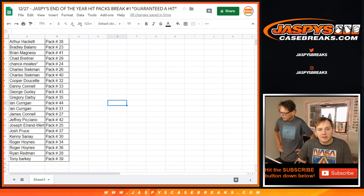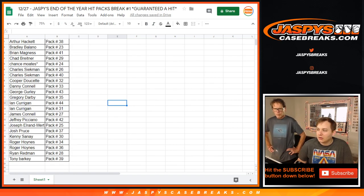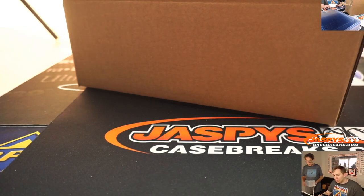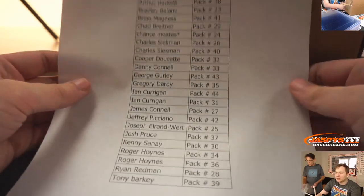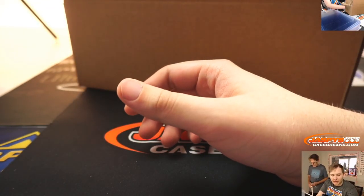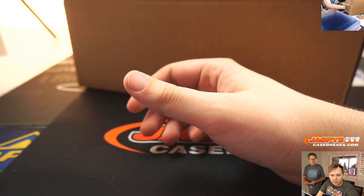So I'm going to print out the labels, we'll pause the video, we'll be right back. Alright, there were no trades — trade window closed. So here is everyone's pack. Remember, we're starting alphabetical order. So Arthur, pack number 38.